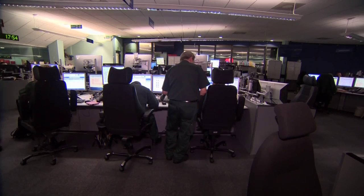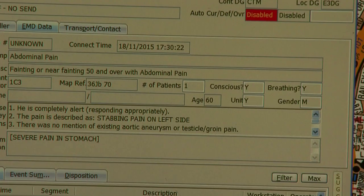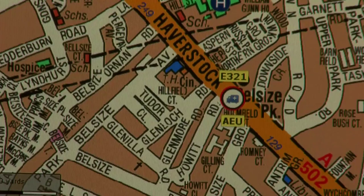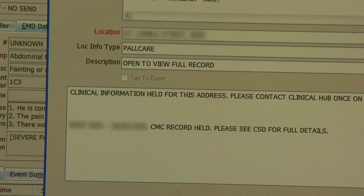If someone calls for a 999 emergency response, staff taking that call can immediately see if a patient has a CMC plan. That can inform a decision whether to send an ambulance or not, but if a crew is dispatched, they too remain in the CMC loop.